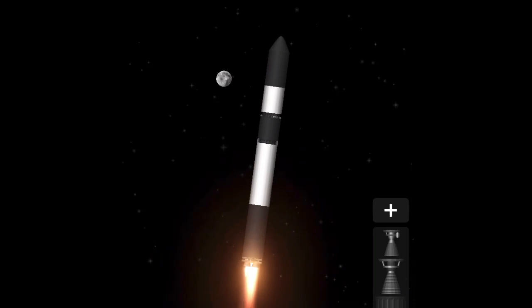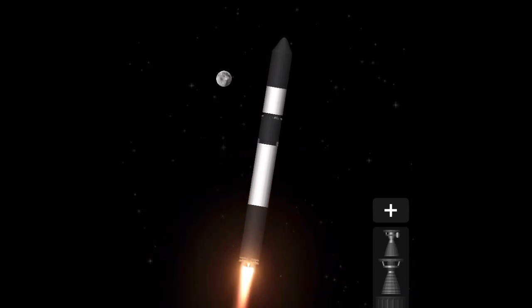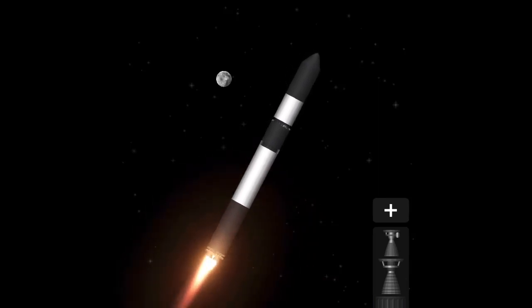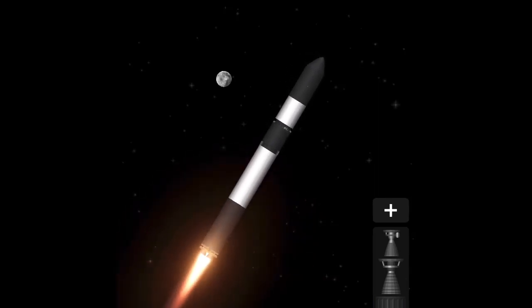At T plus 30 seconds into the mission, Electron is well on its way to space after its 20th liftoff from the pad at Rocket Lab Launch Complex 1. We had a great view from the tracking cameras of the power of those rocket engines, with Electron clearing well on its way to space right now.